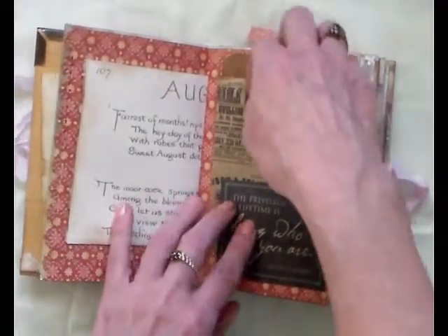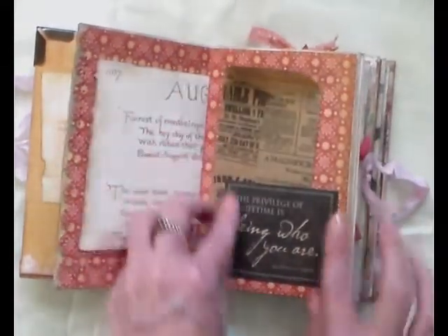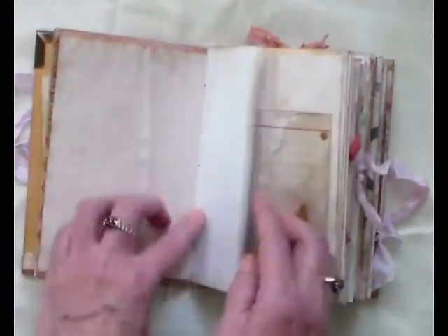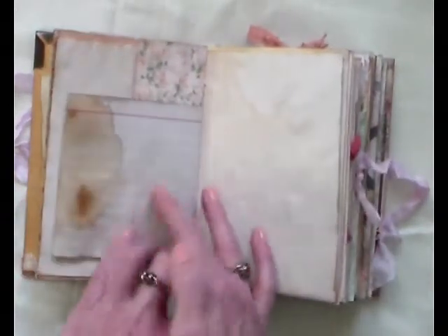There's another little bag here in a tuck spot there. Another quote. I'm not sure if they're tea dyed or coffee dyed — I can't remember what Ali said they were but they're lovely. There's that card again that I like — the other side of the index card.